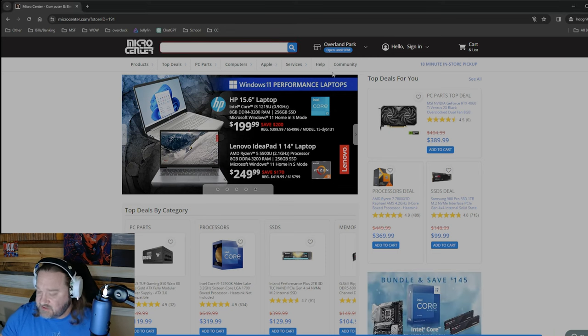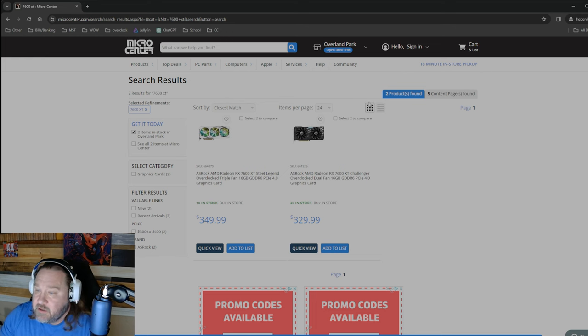Back from Micro Center — I wanted to take a look and see what the stock looks like now a little bit later in the afternoon for these cards. It doesn't look like they've sold any 7600 XTs. I forgot to take a picture of them so I can't be certain, but these are the only two models that they had, and I want to say 20 and 10 was what I saw this morning.